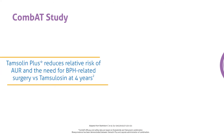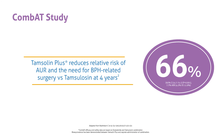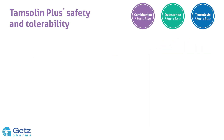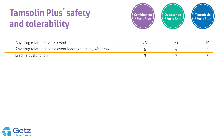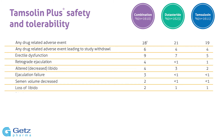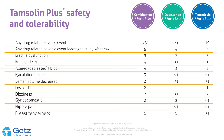Tamsulin Plus reduces the relative risk of AUR and the need for BPH-related surgery versus tamsulosin at 4 years. The most common types of adverse events reported with combination therapy are consistent with previous experience with both monotherapies. Withdrawal rates due to drug-related adverse events were similar across both treatment groups.